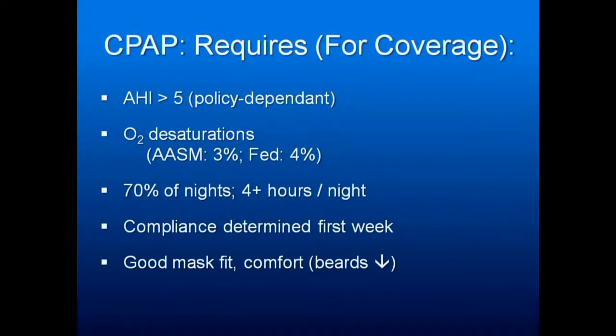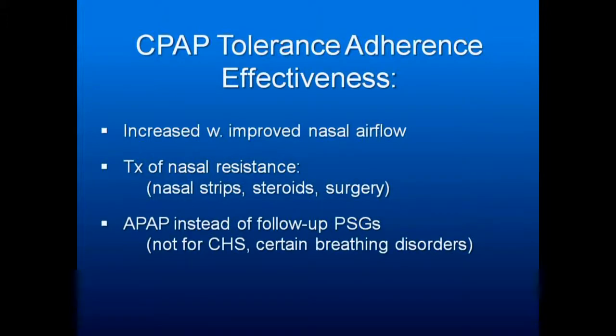Only when patients have failed CPAP — can't wear it or won't wear it — do we step in and say let's do a sleep appliance. CPAP tolerance, adherence, and effectiveness increase with improved nasal airflow. You may be the person who says they need to be on a nasal decongestant for 3 nights to see if it works, along with other things we can do to help with CPAP.